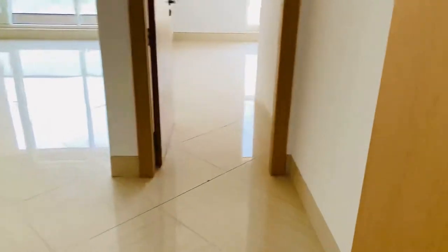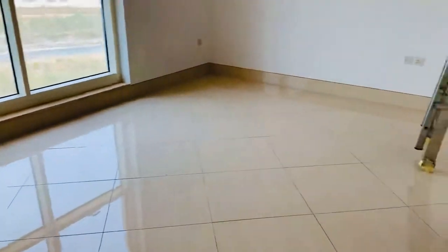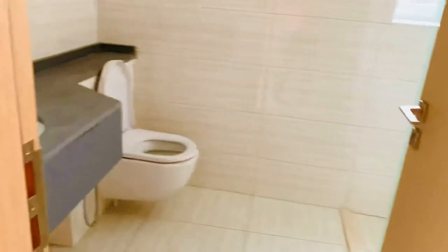The other room is also a master bedroom, with cupboards and a washroom.